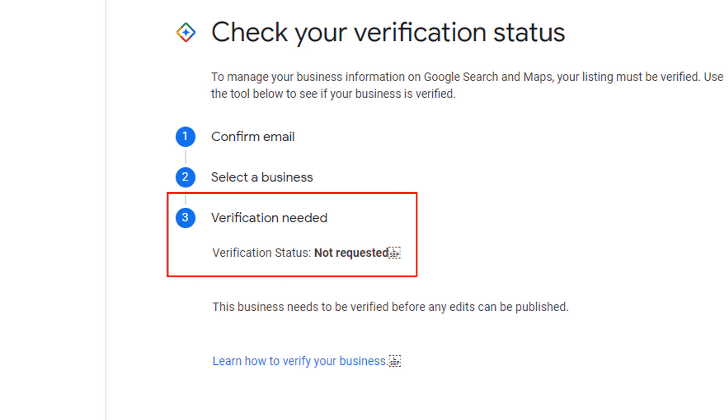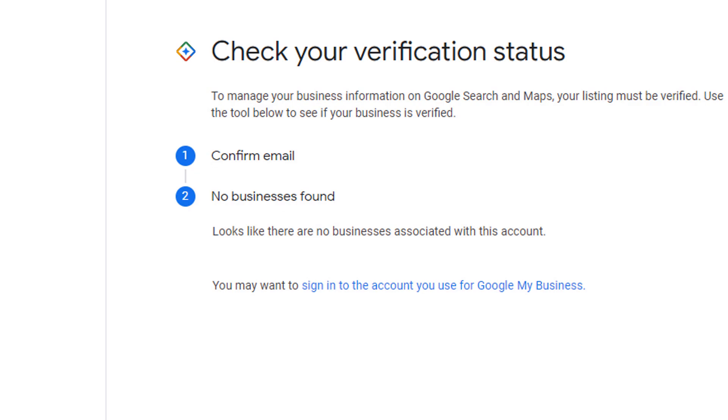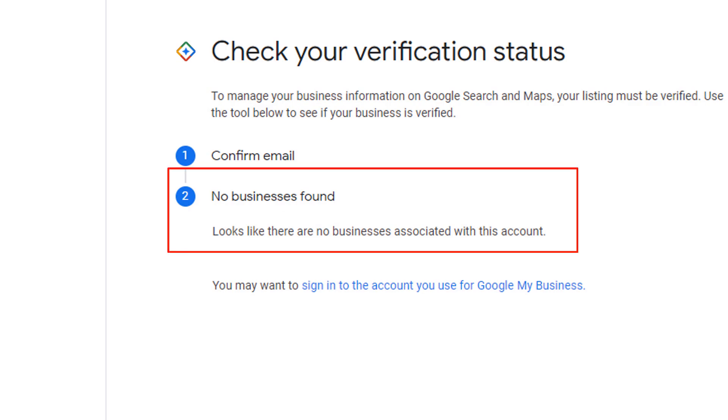The second scenario is that you haven't started the verification process and have yet to request a verification postcard, in which case the status of your listing will show as not requested in black. Finally, if you are using an email address which has no listing associated with it, this is the message that will be displayed.